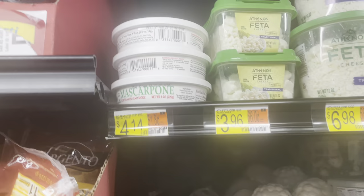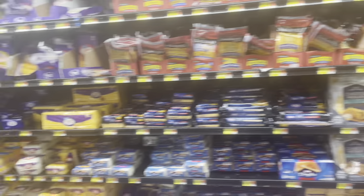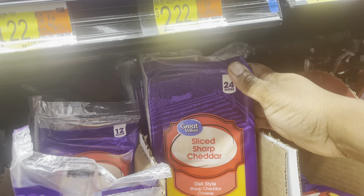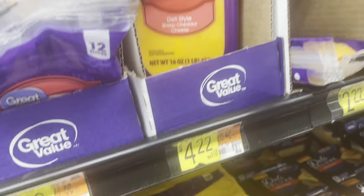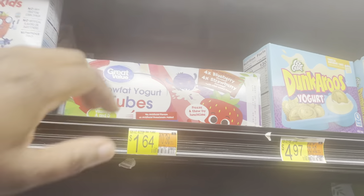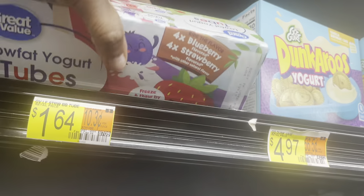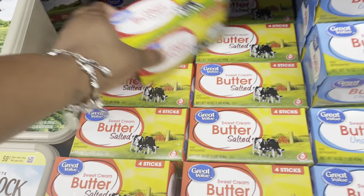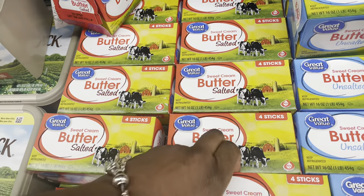Next I'm getting some feta cheddar cheese for $3.96. I also need to get some sliced cheese — my daughter was complaining we don't have any. So I'm getting this big thing of sliced sharp cheddar cheese for $4.22. Next I'm getting two yogurts for my son — he really likes these — and they are $1.64 each. Also getting some salted butter for $3.98.